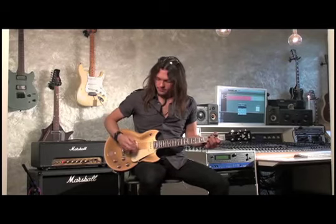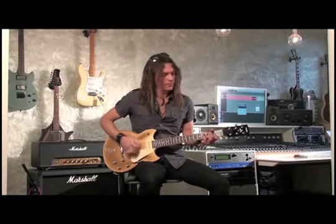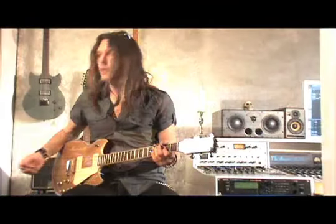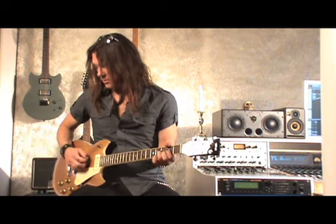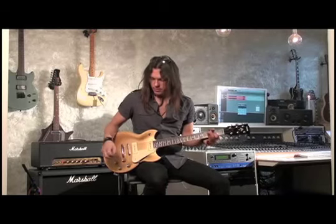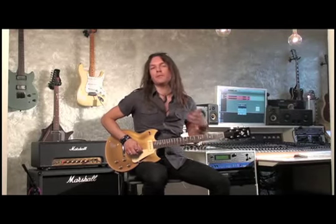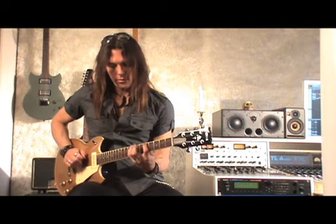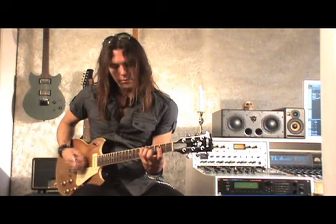Sounds like this. [demo] And if I roll back the volume a little, it cleans up very nice. [demo] The other pickup gives us a bluesy, nice thick sound. [demo] And a combination of the two pickups, which is more like a Tele, more like a Keith Richards kind of sound.